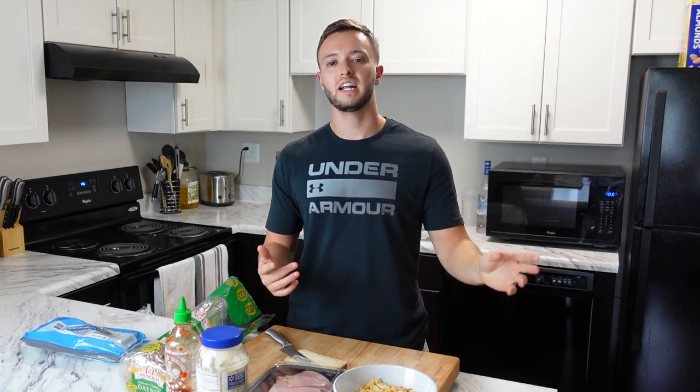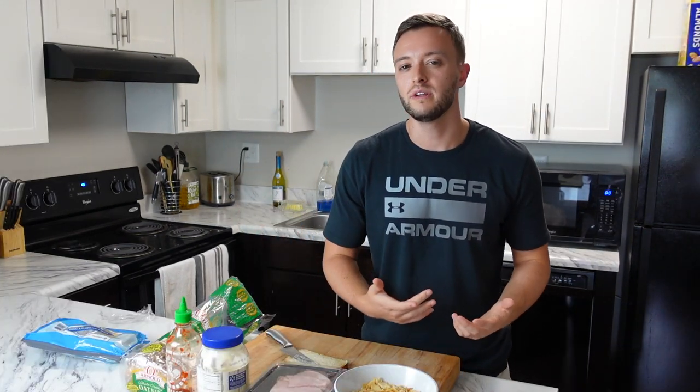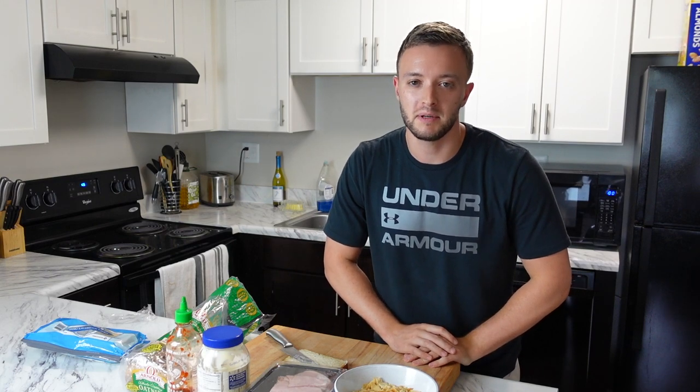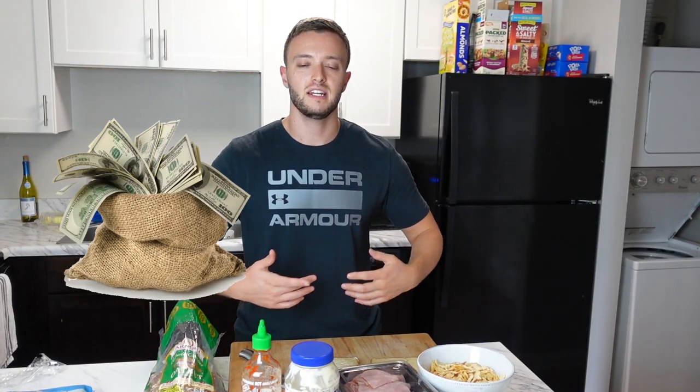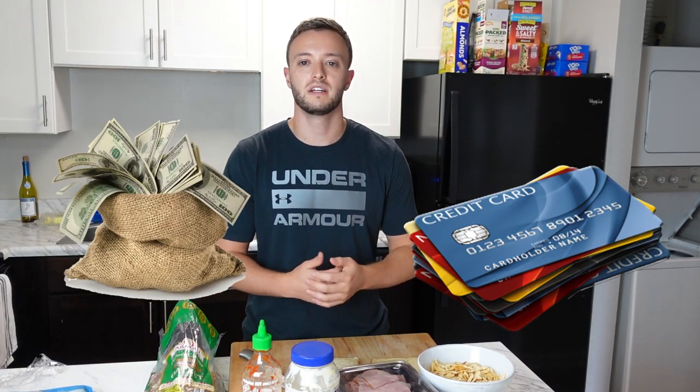First things first, you've got to ask yourself why you actually want to buy a rental property. Is it because you're planning on retiring off it? Is it because everyone thinks it looks cool on YouTube? Here's the reality: in the short term, rental properties are not as profitable as most YouTubers make them seem.